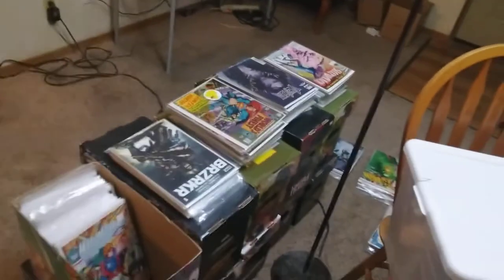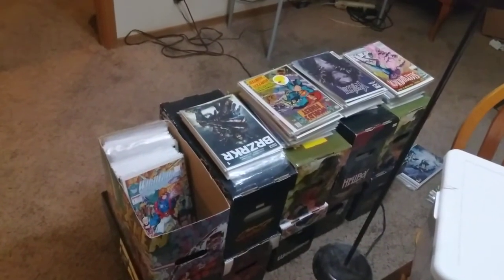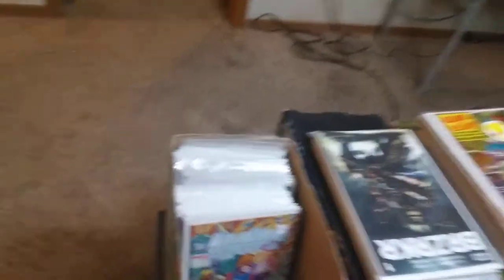Let's take a look at some of the stuff in these nine short boxes and get some teasers for upcoming episodes. As you can see there's a lot of short boxes here. I have some stuff set up on top so we can take a look at it.